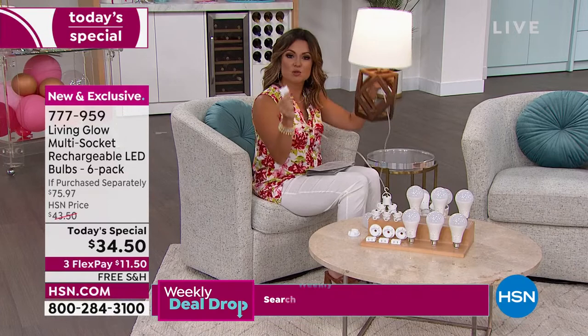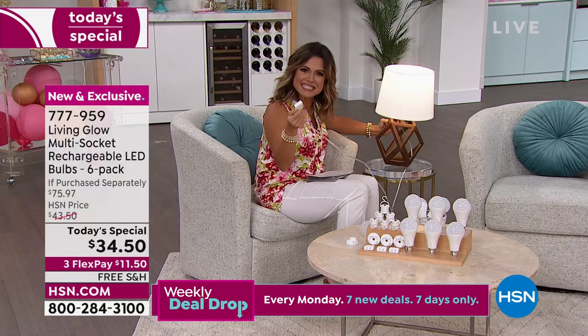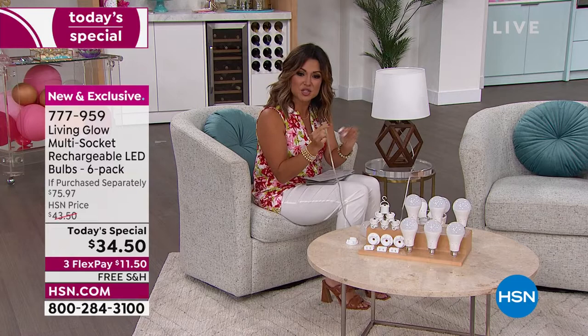Altogether it is a $75 value that you're getting today for $34.50. Think about emergency situations in the kids' room, the guest room, the living room, anywhere that you need it. With this configuration, it breaks down to about $5.75 per bulb. I have seen these in home improvement stores for $13 and up for one. That's why we have sold $15,000 of this today's special today.